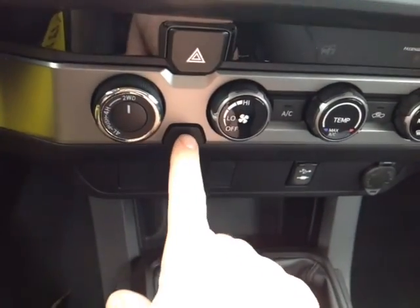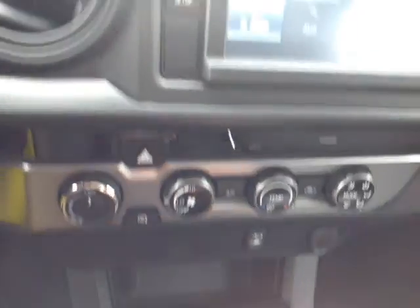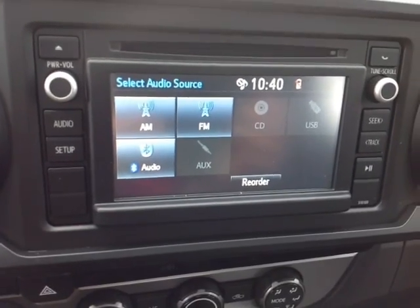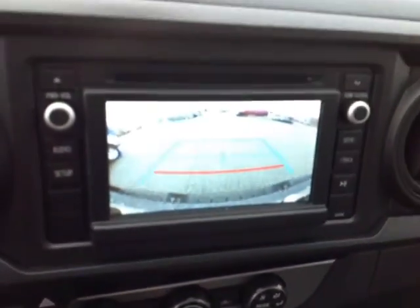4-wheel drive controls, emergency flash button — this activates the heating element in those side view mirrors. Easy to access climate control panel. Standard touch screen stereo with AM, FM, CD, USB, Bluetooth and auxiliary audio sources. Pop the vehicle into reverse: full screen backup camera with the grid. And finally up top, traction control off switch and cabin lighting.